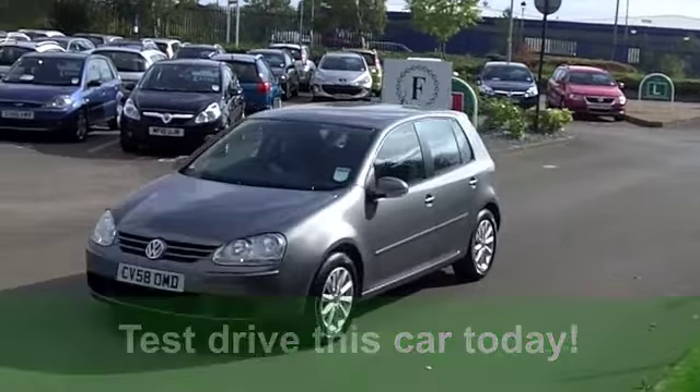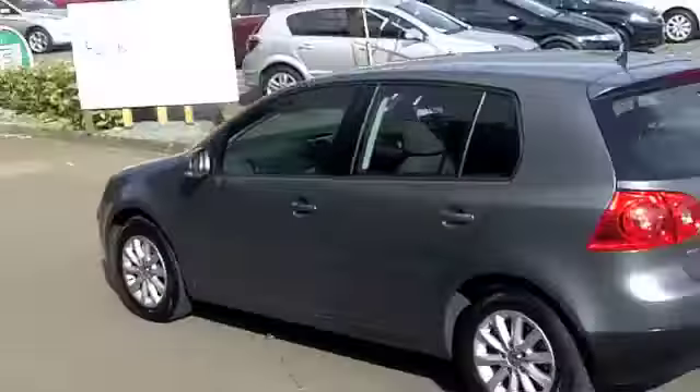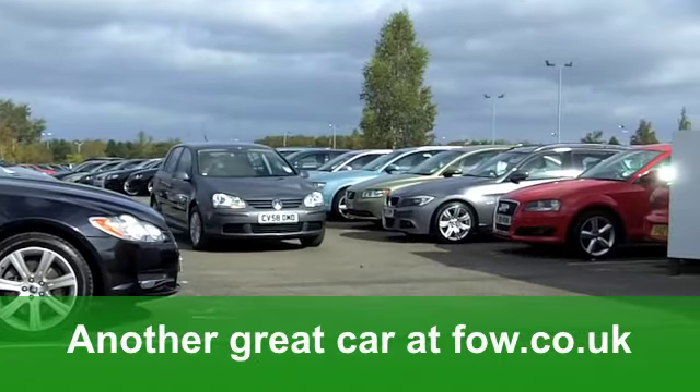Now, the best news of the lot are the running costs. You'll get a combined 56 miles per gallon. Six months' road tax is well under £100.